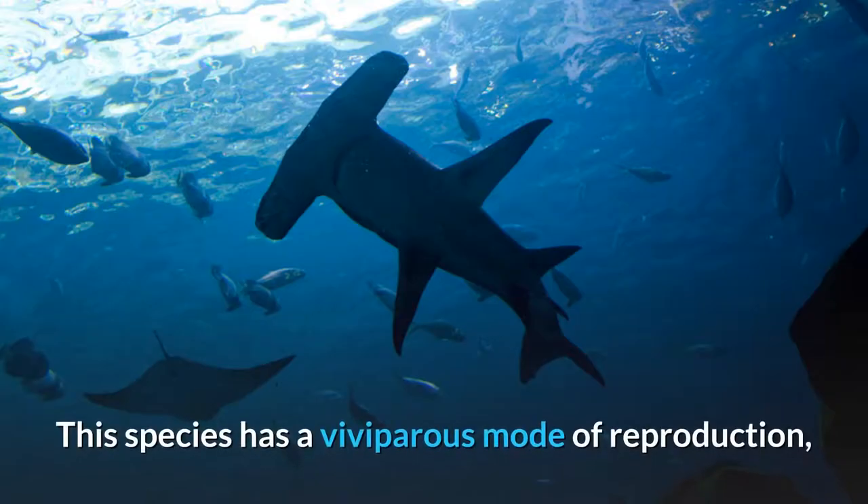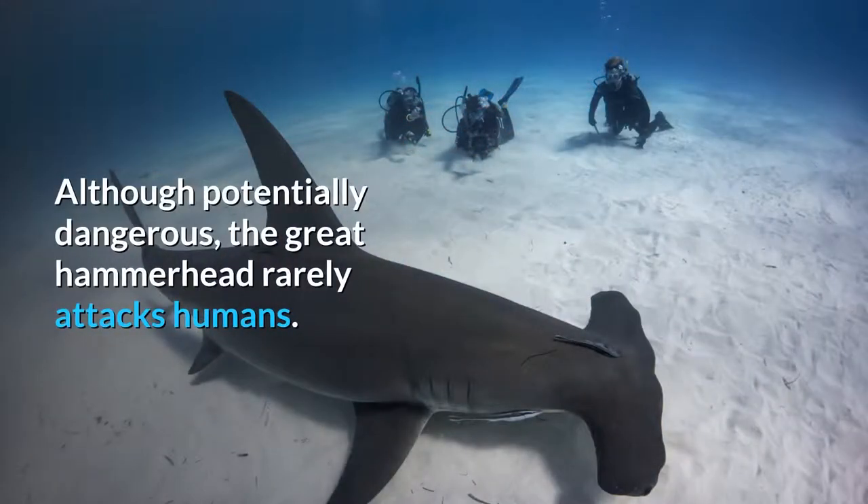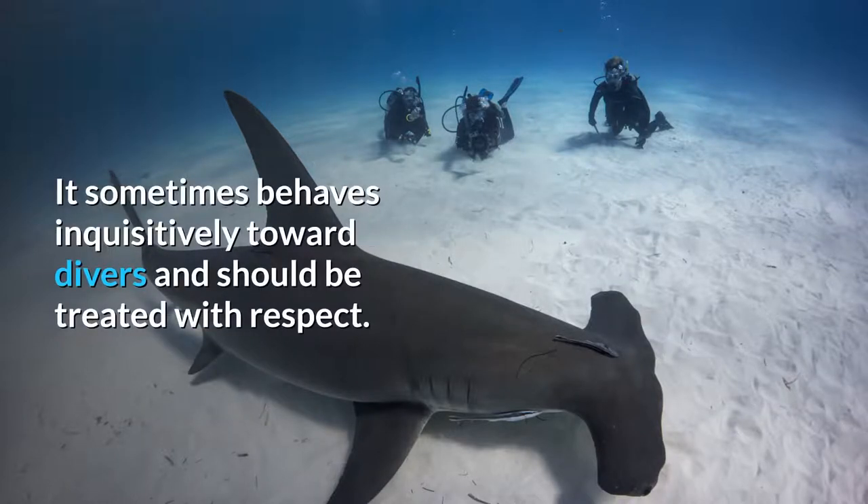This species has a viviparous mode of reproduction, bearing litters of up to 55 pups every two years. Although potentially dangerous, the Great Hammerhead rarely attacks humans. It sometimes behaves inquisitively toward divers and should be treated with respect.